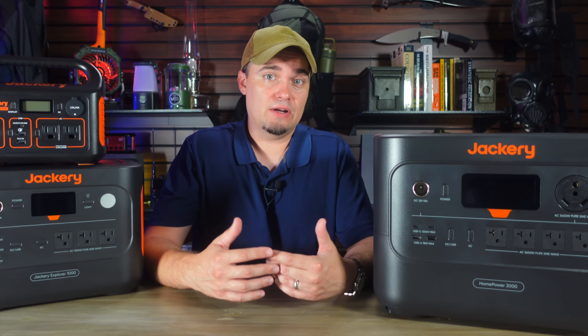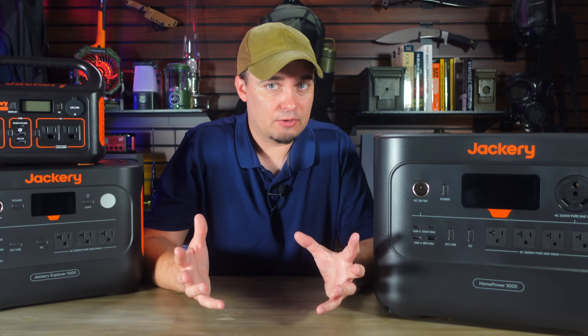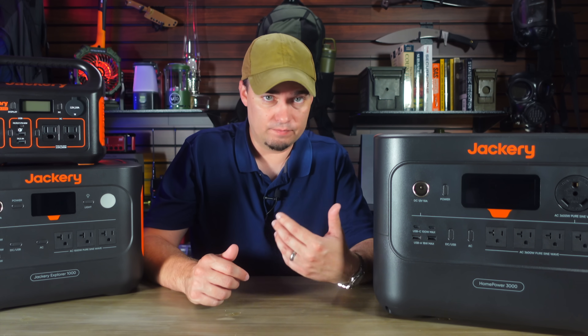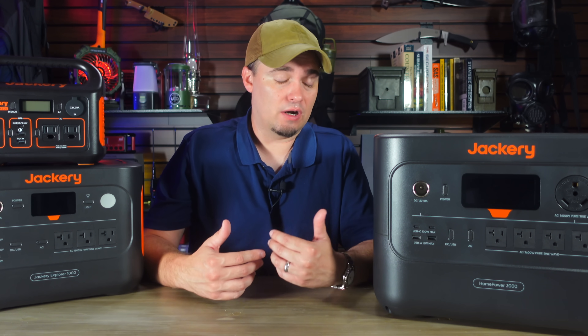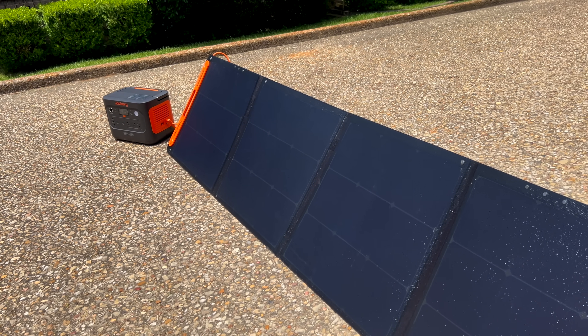Then there's the off-grid cabin or tiny home crowd. A lot of folks who are trying to live more simply or just want a weekend getaway start out with small solar generators as their first step into off-grid power because they're affordable, easy to use, and can run most of what you need. You can always upgrade later on, but a compact unit gives you a way to get started without needing to install a whole solar power system.